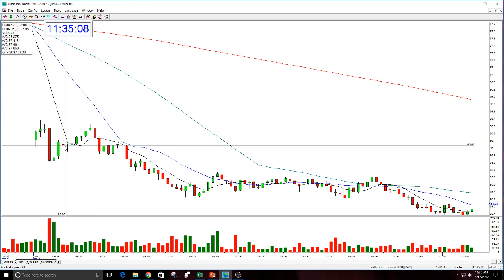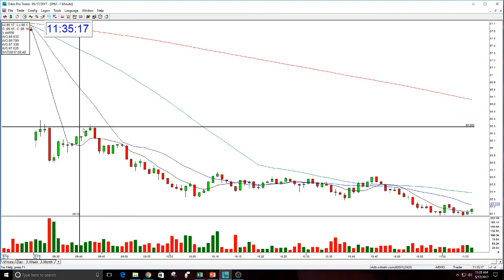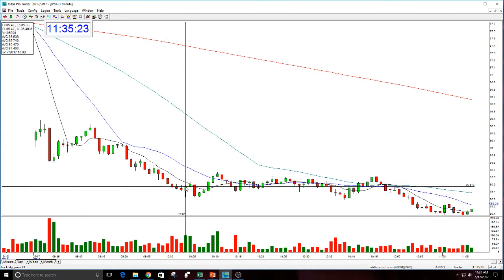So shorted it in here. You could have got a better entry when it rallied up here and actually had a smaller stop than I had. But I sized it for a $0.30 stop, even though I moved the stop a little bit. So it worked. I wanted to get a buck out of it, and I almost did. Some people got out of it in here, which was the first target.